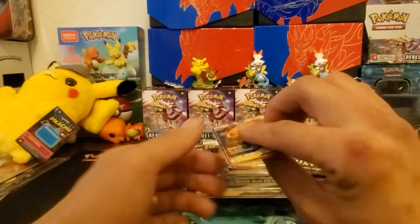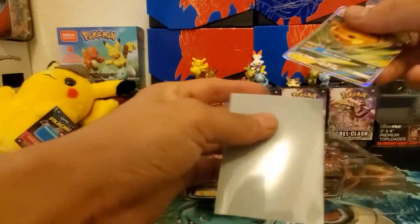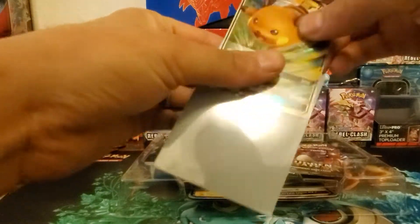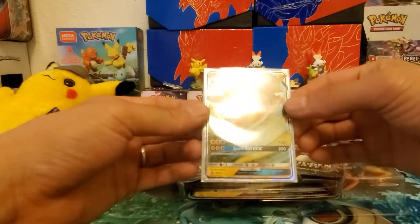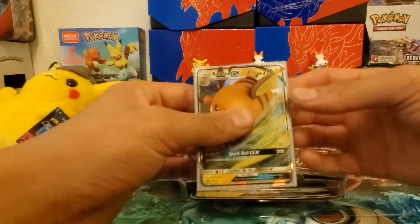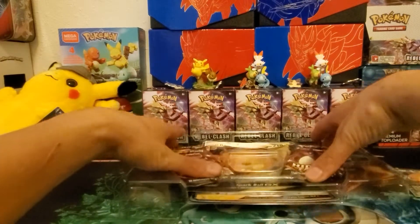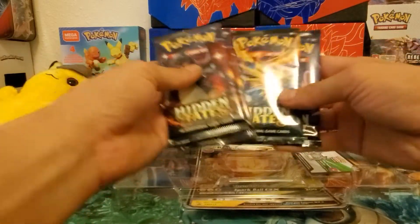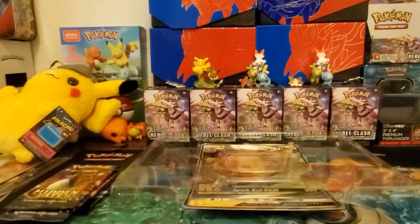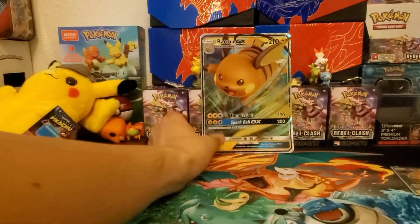Here is the promo Raichu. We'll sleeve this up - I've got these Scorbunny sleeves which are a little bit narrower than the regular sleeves you get in ETBs but they fit the cards much nicer. Oh look at that - two Charizard packs, a Zapdos bird trio pack, and the Mew pack. Here's the code card and here's the jumbo Raichu promo.